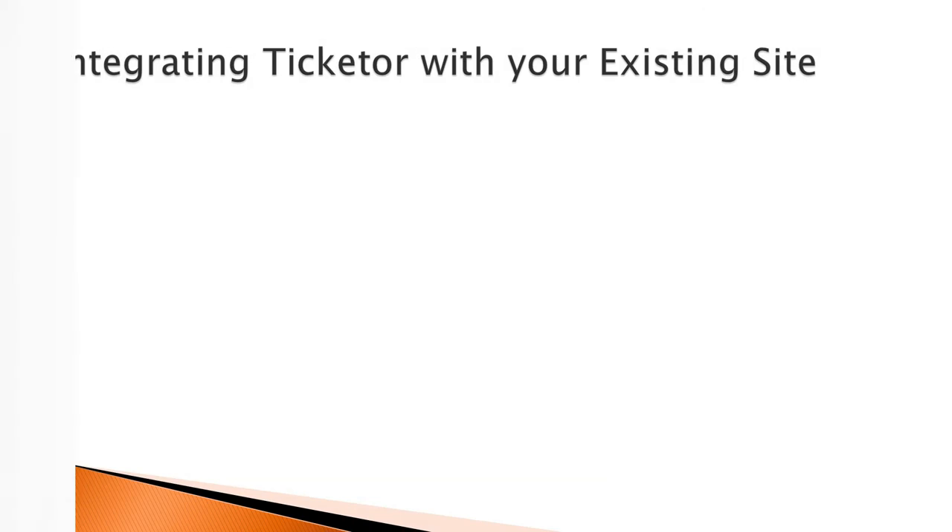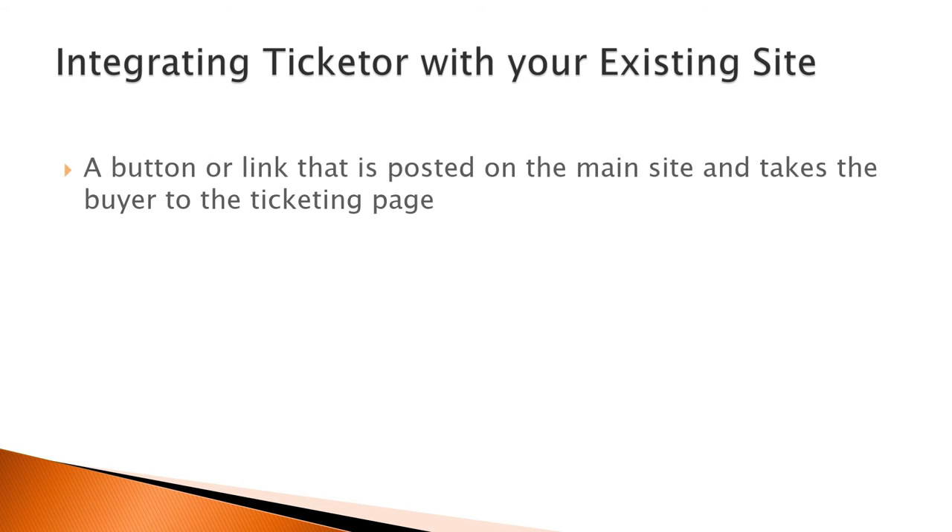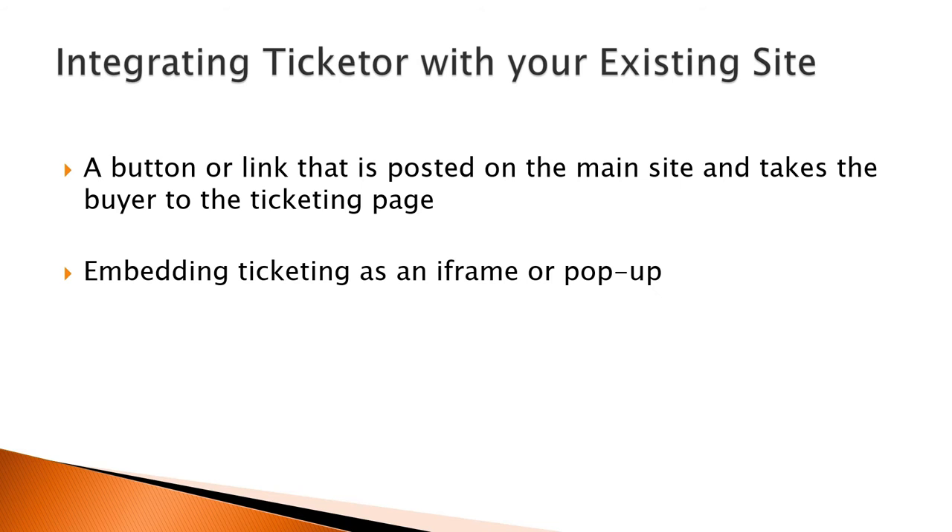Integrating Ticketer with your existing site. When it comes to integrating ticketing into your site, there are different options: a button or link posted on the main site that takes the buyer to the ticketing page; embedding ticketing as an iframe or pop-up; or full link exchange. You can use a combination of all the above to get the best result.